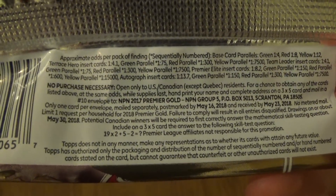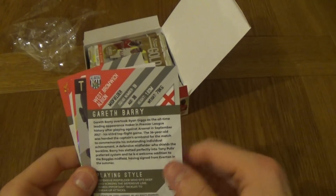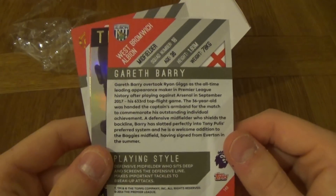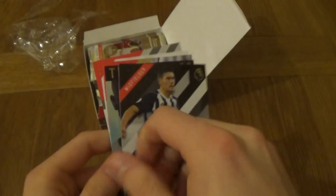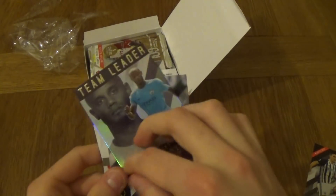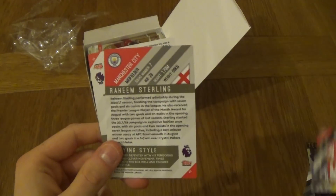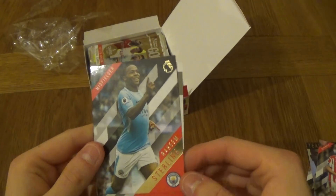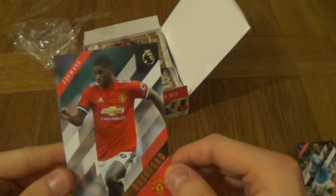First packet: Gareth Barry. On the back it has information about the player — playing style, positioning, everything. We've got Vincent Kompany team leader card, a green shiny card, Kevin Wimmer, a Raheem Sterling midfielder card, and a Marcus Rashford Manchester United.